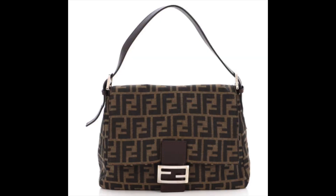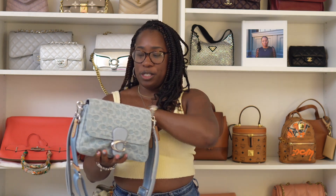It reminds me of the Fendi baguette that I never had — I think they call it the mama baguette. It is so squishy. Not right now because I have stuff in it, but let me show you all the things that are great with this bag.